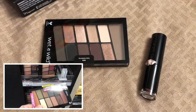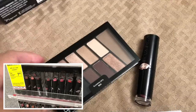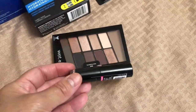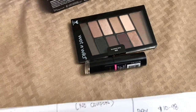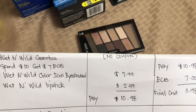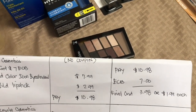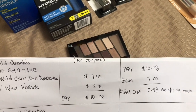Next I got the Wet & Wild cosmetics — spend $10 and get a $7 Extra Bucks reward. I got an eyeshadow palette and a lipstick. There's no coupon for Wet & Wild, so I paid $7.99 for the eyeshadow and $2.99 for the lipstick. The two items total $10.98 and I got a $7 Extra Bucks reward. My final cost is $3.98 for two, or $1.99 each.